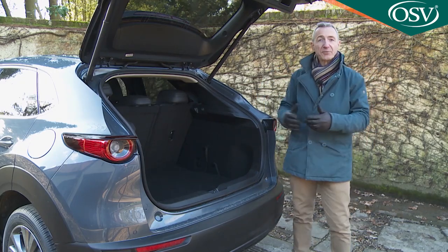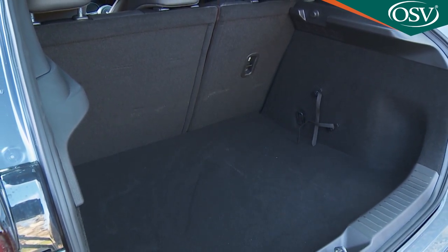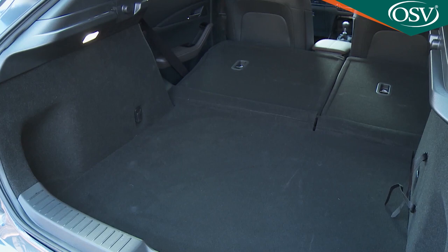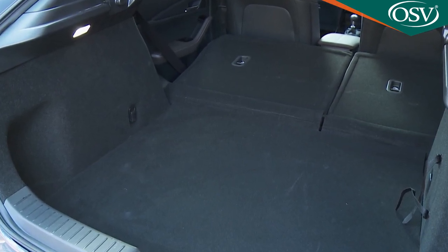The boot offers 430 litres of capacity — not particularly large by class standards, but enough for a baby buggy and a carry-on bag. Fold down the rear bench and you'll get a fairly flat area with 1,406 litres of capacity.